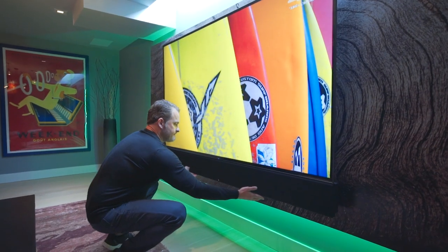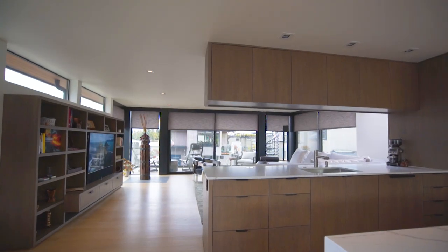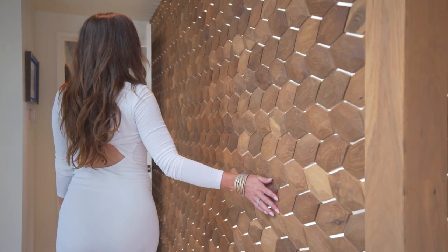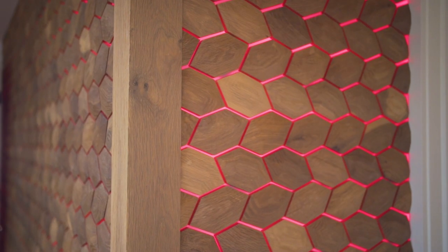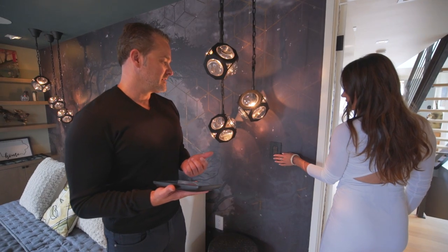I actually have two favorite parts. One is the sound system, and the other one is lighting. Between the shades, the lighting, reducing the switch clutter, that amazing light wall you designed downstairs. When you walk into the home, you have this beautiful wall, which is a very new technology that required an LED system. And Y-Plan had a beautiful solution for us. In addition, there were some switches on the wall that were removed, and the remotes and controls are phenomenal.